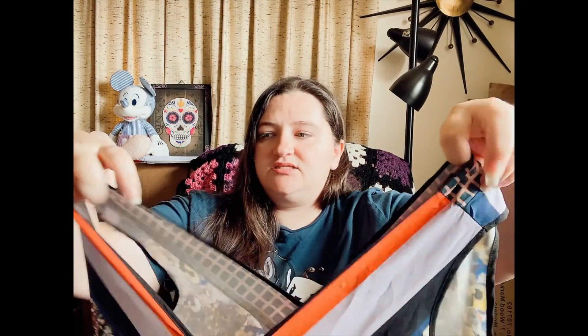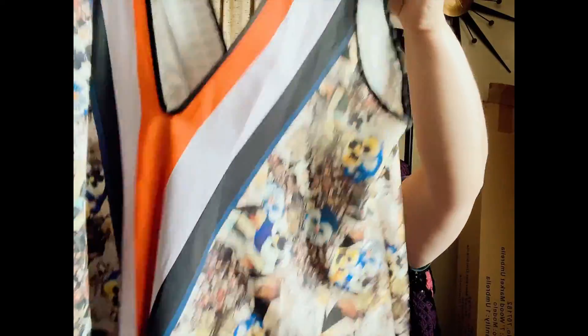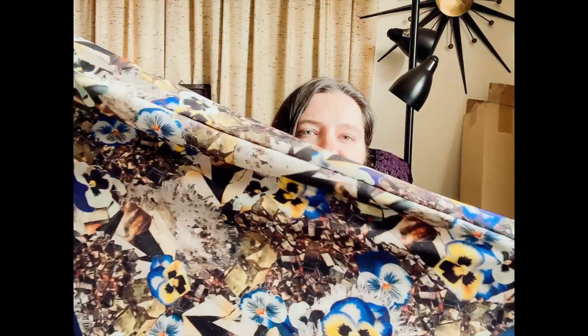Next we have Clover Canyon — size extra small, and it is just this really pretty top. It has a really pretty floral print. It's kind of a swing top, and I'm excited for this. This is actually accepted by The RealReal, and I have actually sent my Clover Canyon to The RealReal before. I'm excited that they had that in the outlet section.